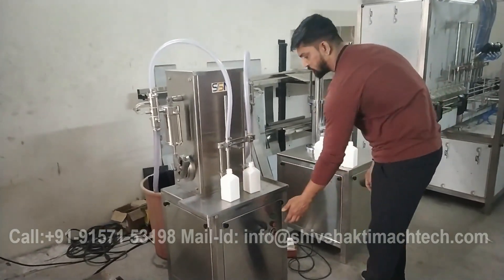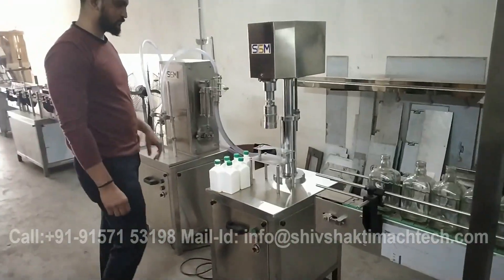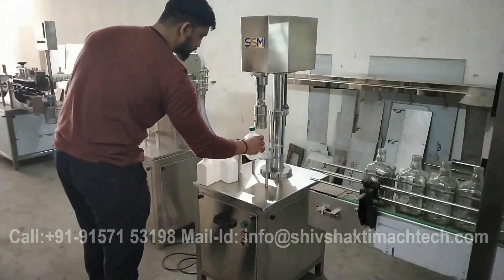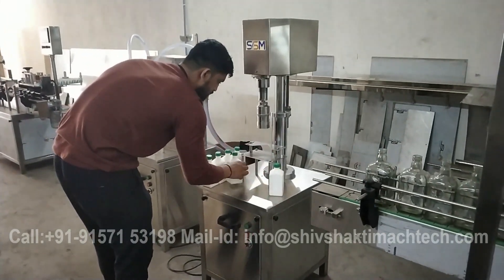Ideal for a variety of industries, including pharmaceuticals, cosmetics, and food and beverage, this machine offers semi-automatic functionality, providing a balance between manual control and automated precision.